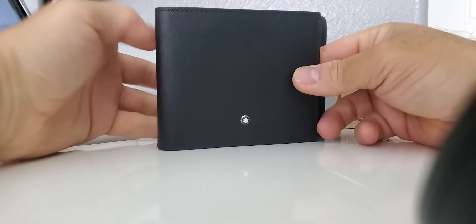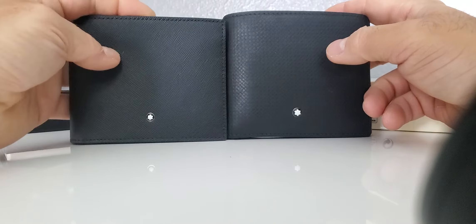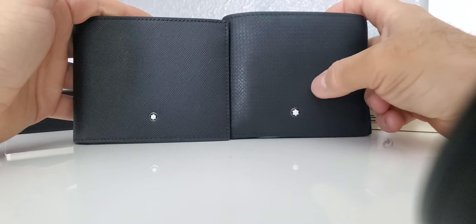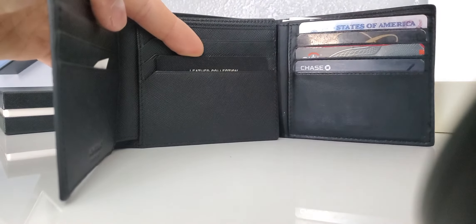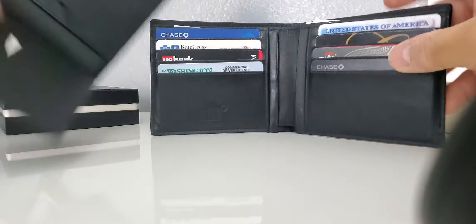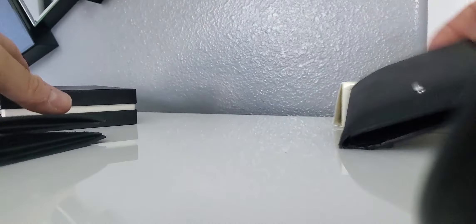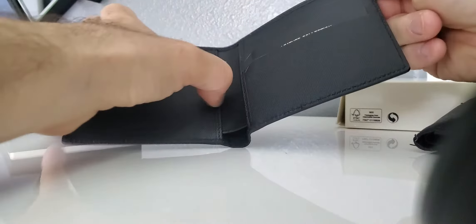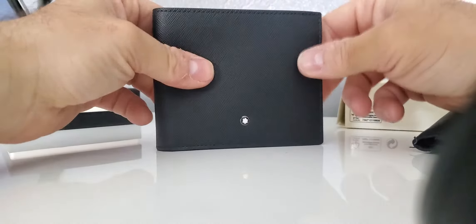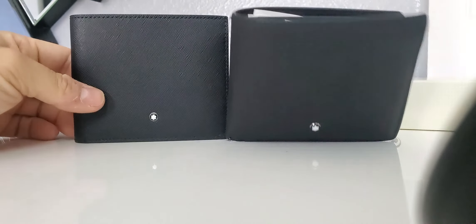They're probably the same, maybe a little shorter in length. The leather is different — you have a harder type leather on this one versus soft on the other. You have six cards versus four. Because it's shorter, this one doesn't have as much storage. You have six card slots and two storage compartments. That's it — I hope you liked it, take care.